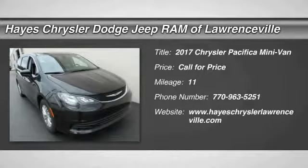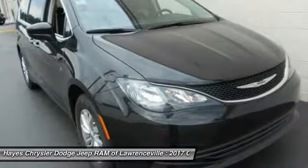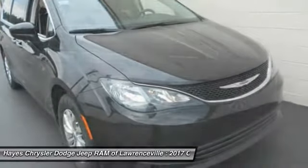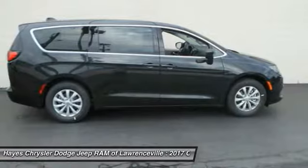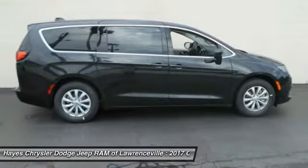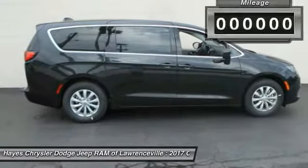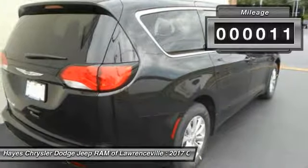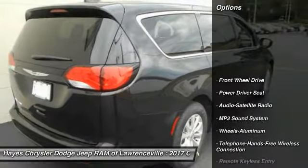2017 Pacifica. The Pacifica crossover features the driving attributes of a sedan and the utility and space of a minivan or SUV. The Pacifica has top-notch safety scores, an upscale interior, and a spacious cabin that leaves room for your family to grow. This vehicle has less than 100 miles.